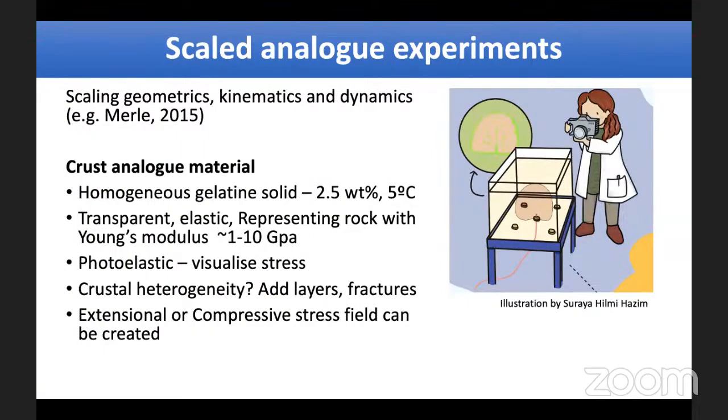Now I'll talk about the analogue experiments we do in the lab on the fourth floor in the Medusa laser imaging facility, and also now in the volcanology lab in the basement. In these scaled analogue experiments, we create a scaled-down model of the Earth's crust and of the magma that moves within it. We use dimensional analysis and the Buckingham Pi theorem to look at scaling of geometry, kinematics, and dynamics — pressures and shapes — so that processes that are very large in nature can be studied at a workable scale in the lab.